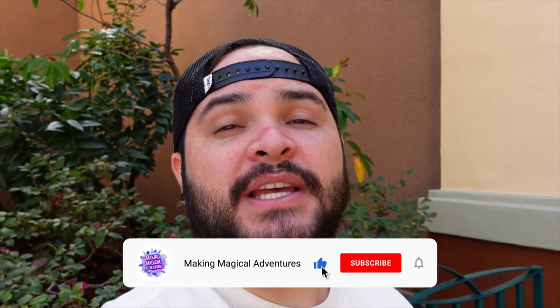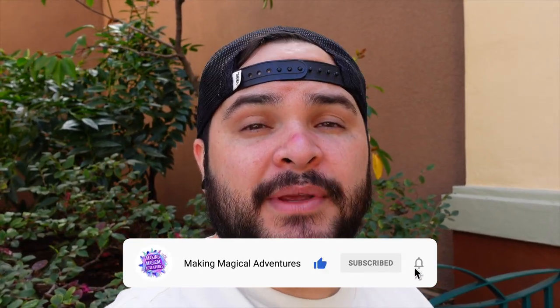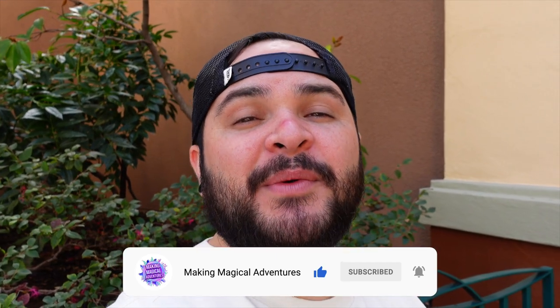That's the video! Let us know in the comments if you're going to be picking up any of the new Disney Eras Collection merchandise — we'd love to hear. If you enjoyed this video, please give it a thumbs up, subscribe, and tap the notification bell to be notified when we drop a new video. As we always say, may you always have a magical adventure — see you next video, guys!